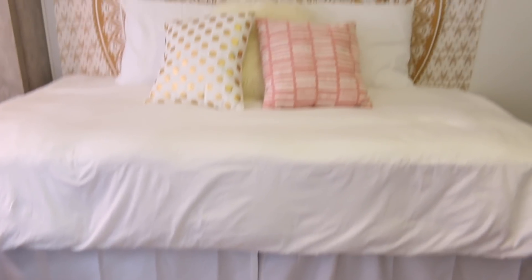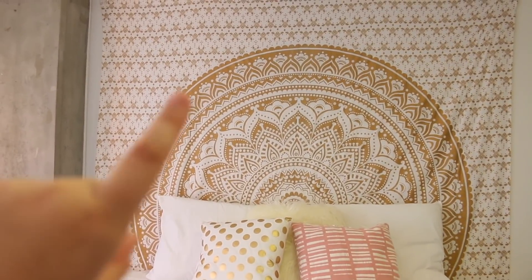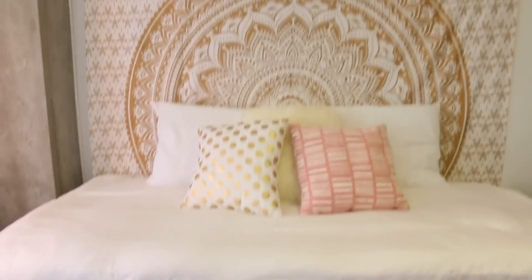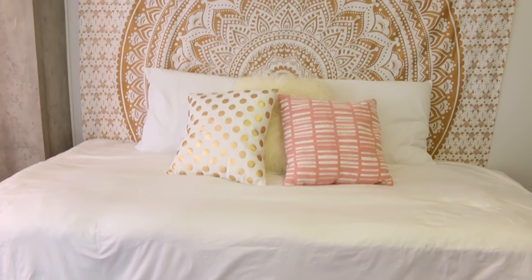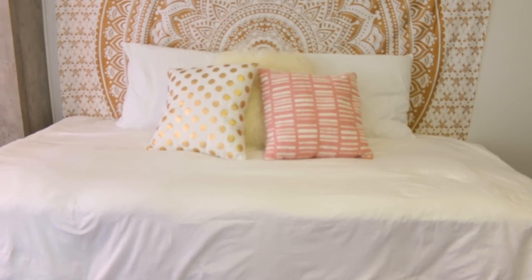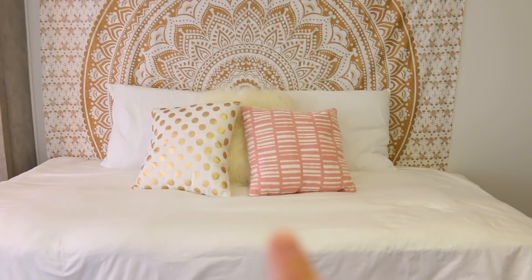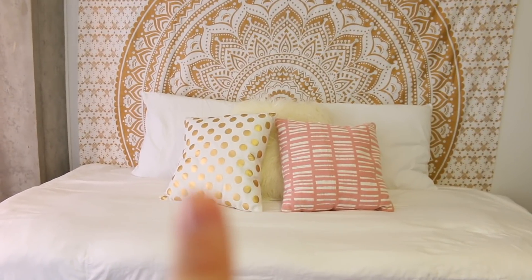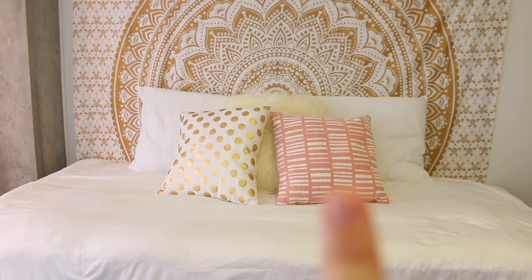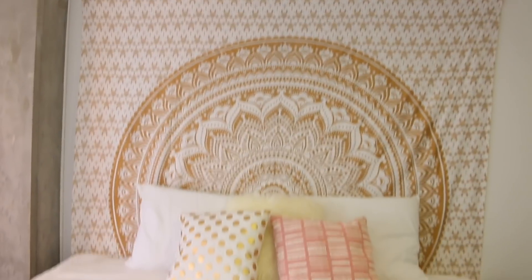Panning over from the closet you see my bed — it's a twin XL, like pretty much every dorm. Starting up here, this tapestry is so cute; it's white and gold and it's from Amazon. Down here I just have a white duvet — a cheap duvet insert from Target — and the duvet cover is also from Target, I believe it was like $17, so it's a great option. Then these pillows: one's from Hobby Lobby and the other two ivory ones are from Target.